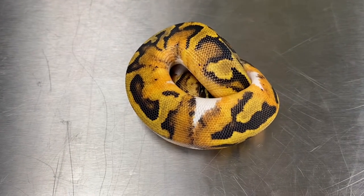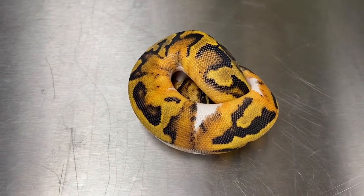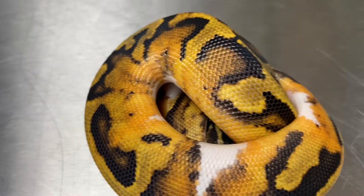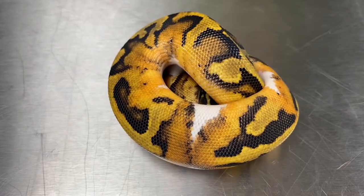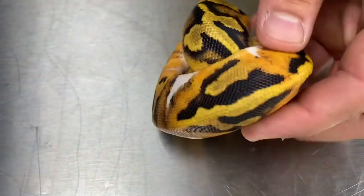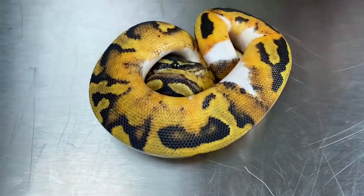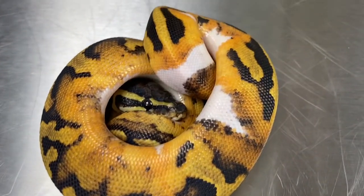This is one of our favorite pies that we hatched and we're gonna have troubles parting with this dude. Really considering holding him back but we'll see what happens. His code is 20-C4-PIED-M3 and it just has these wicked awesome oranges on the side. High pattern for a piebald, very low white — by far our favorite pie that we hatched out this year.